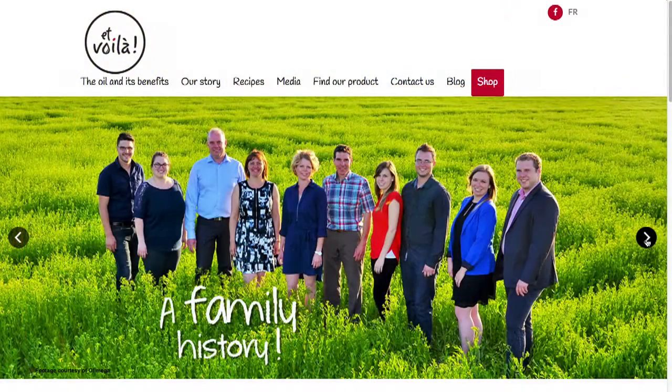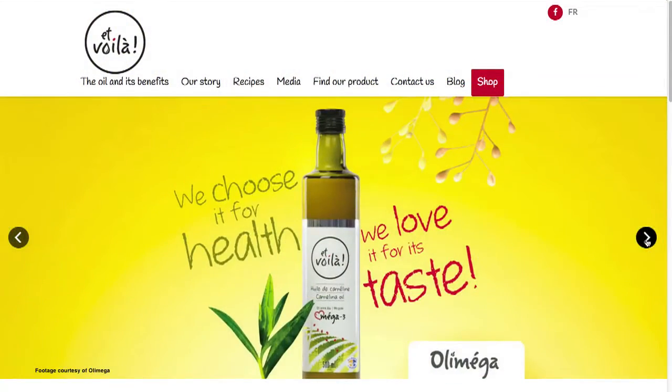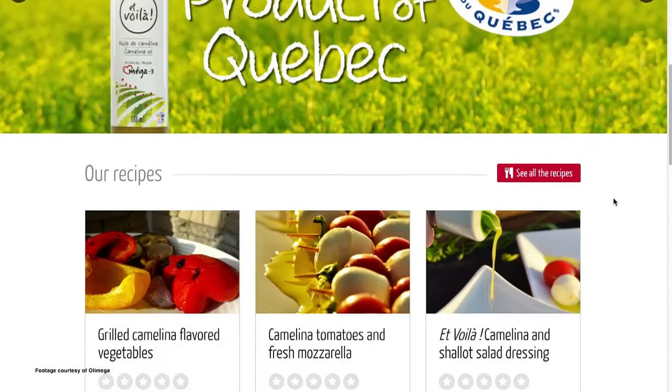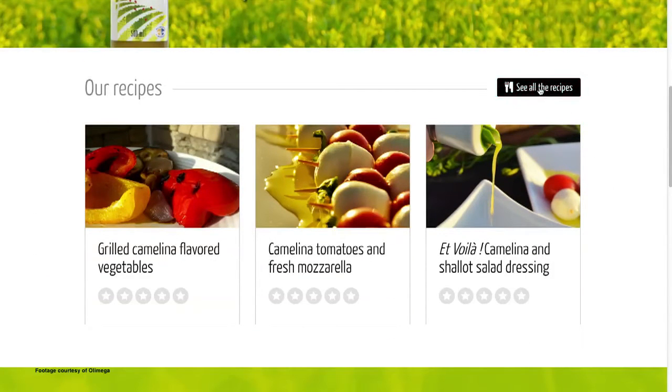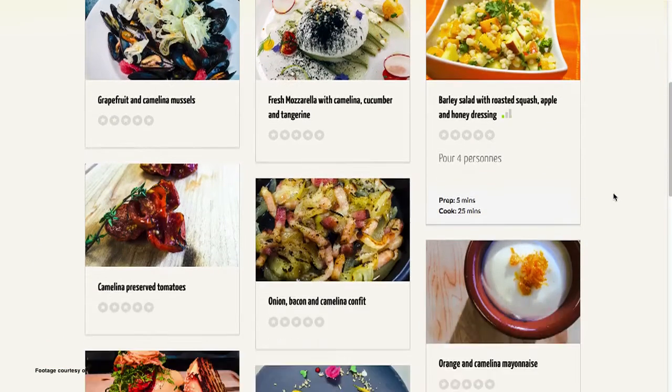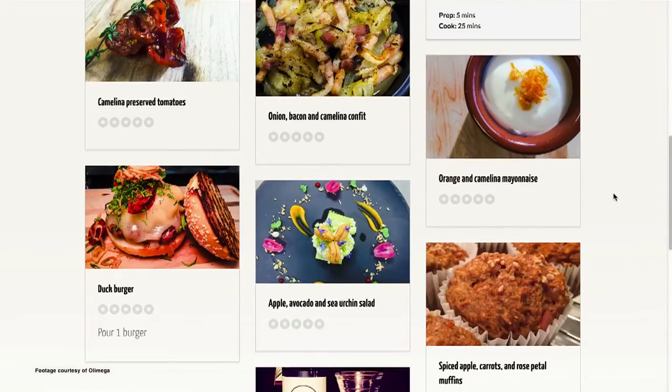When we put the product on the market, we didn't know how people would react — it's a name nobody knows and a taste totally different. But after six months, we found that people loved our product and started really using our oil in everyday cooking. We had a very warm welcome from customers and from different grocery stores. Now we are at 200 points of sale across Quebec and we're ready to see how we could be welcomed around Canada.